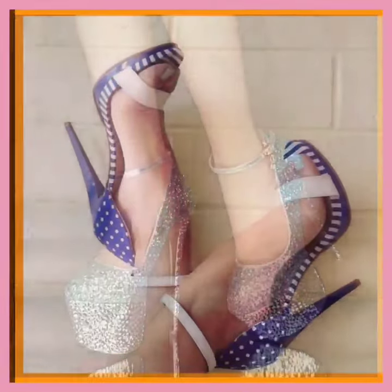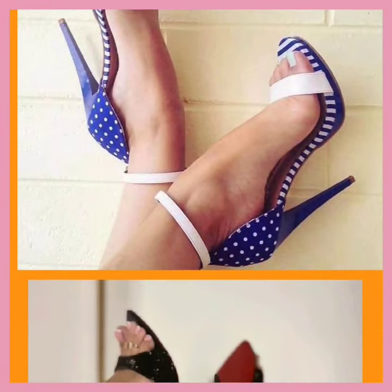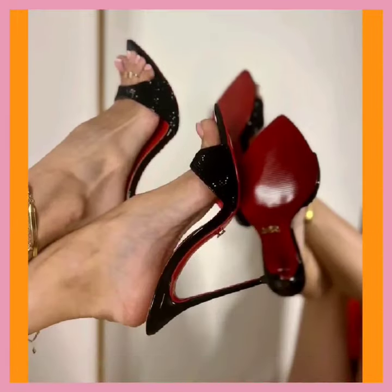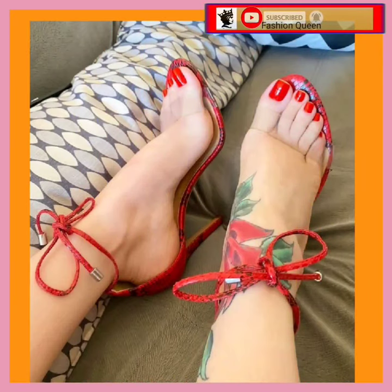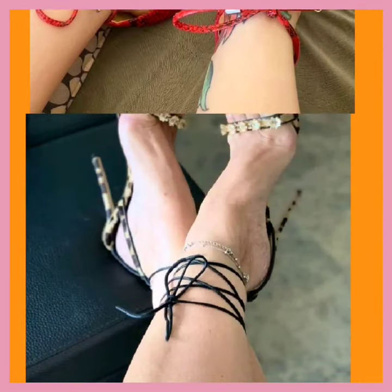So you can get ideas from this video. If you like this video, don't forget to subscribe to my channel and press the like button. If you want to add some heels to your collection to make it more interesting and beautiful, you can get ideas here.